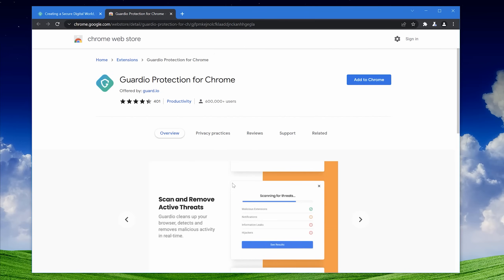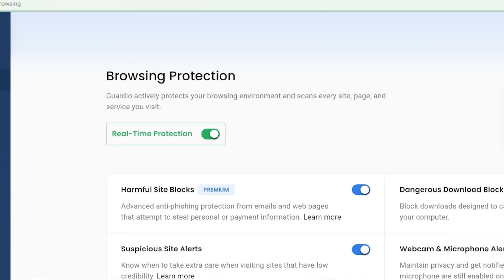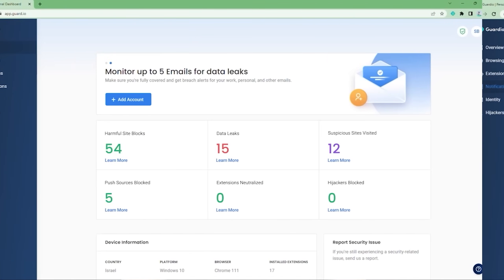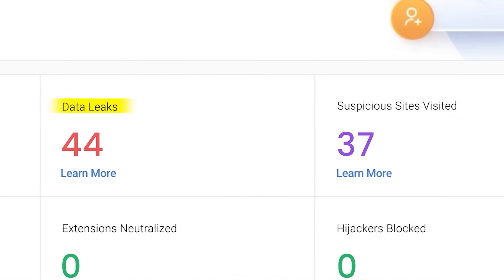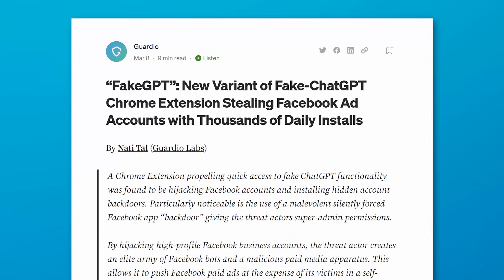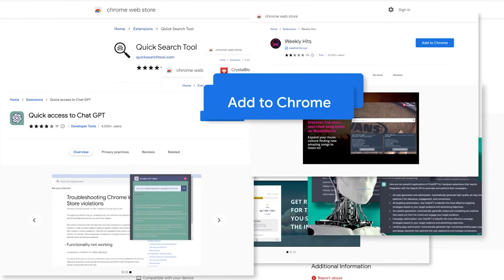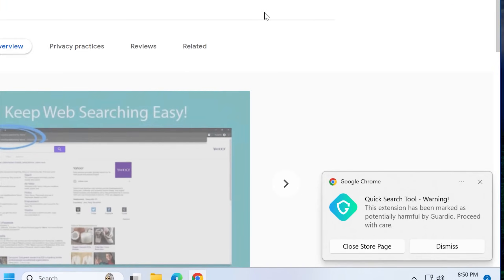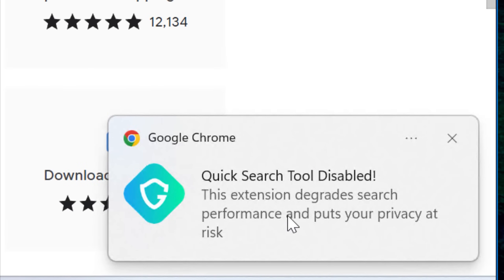On the topic of protecting against malicious extensions, we have a very relevant sponsor today: Guardio. Guardio provides real-time enterprise-level protection from all sorts of threats while browsing the web, including the malicious extensions I'm talking about today, and is still affordable to consumers and small businesses. Guardio scans your browser extensions and alerts you if there are any disguised malicious extensions installed and disables them. In fact, they were the ones who first discovered the fake ChatGPT extensions. They fingerprint and block those extensions, and even if one gets installed some other way, it will be immediately disabled.